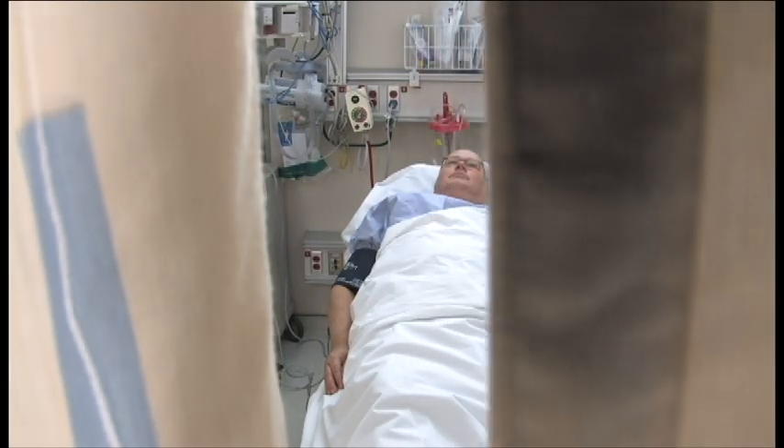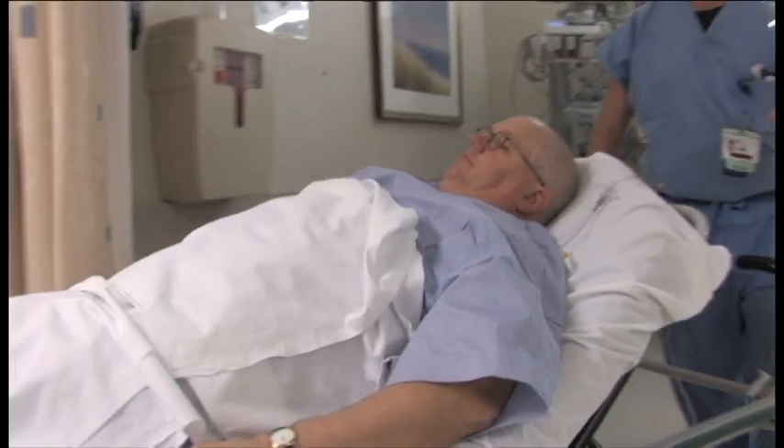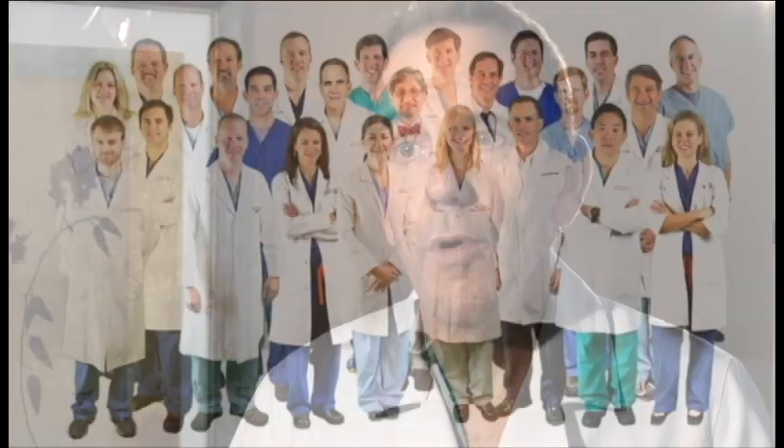It's a good feeling when the patients get rid of their problem and when they have less side effects and quicker recovery and their function is better — that's what we all want.